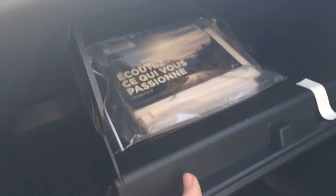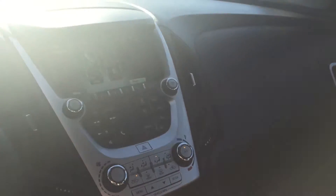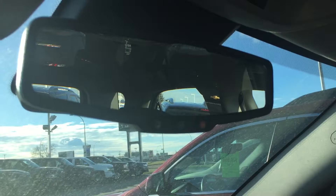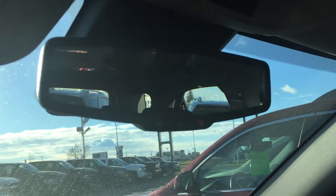Now in the passenger side glove box, the owner's manual is there, which is great if you have any more questions about your Equinox. Moving up to the rear view mirror, you have your OnStar buttons, which is great should you choose to subscribe for roadside assistance. It also has OnStar 4G LTE Wi-Fi hotspot.